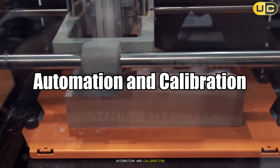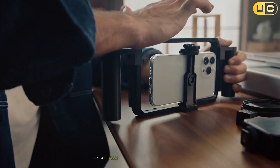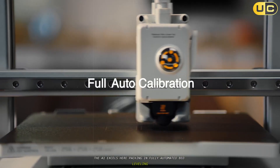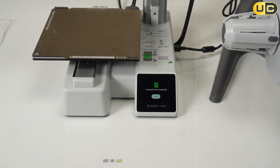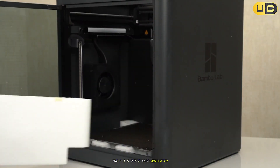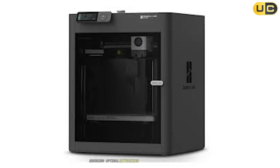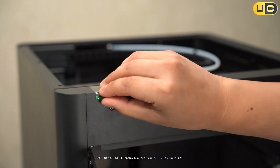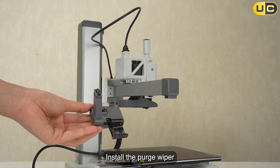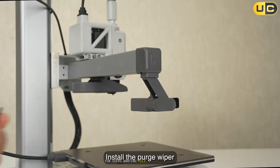Automation and calibration. For newcomers, automated setup and reliable calibration can be make-or-break features. The A1 excels here, packing in fully automated bed leveling, flow calibration, and belt tension checks — virtually anyone can unbox, set up, and begin printing within minutes. The P1S, while also automated, layers on additional sophistication such as pressure-advance calibration, ensuring optimal extrusion and minimizing print defects. This blend of automation supports efficiency and consistency for demanding projects, but the A1's beginner-focused, ultra-convenient automation cannot be understated for users wanting mile-zero simplicity.